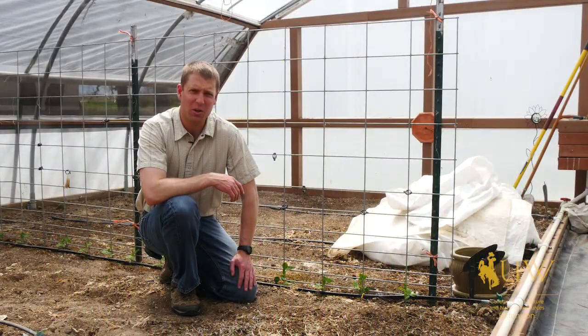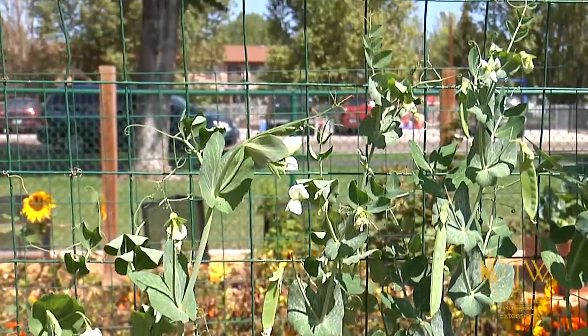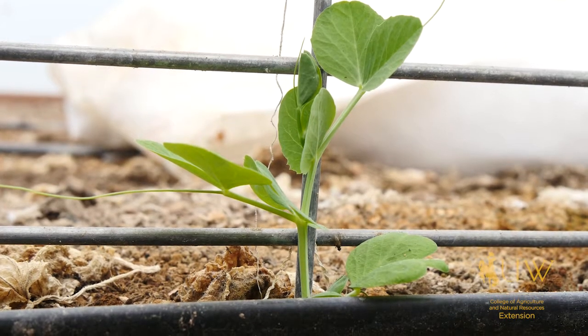If you're looking for a crop that's easy to grow and well-suited for Wyoming, you might consider peas for your garden. Peas are great because we can plant them next to structures where they can actually start to grow up and save us on some of our space compared to most traditional crops.